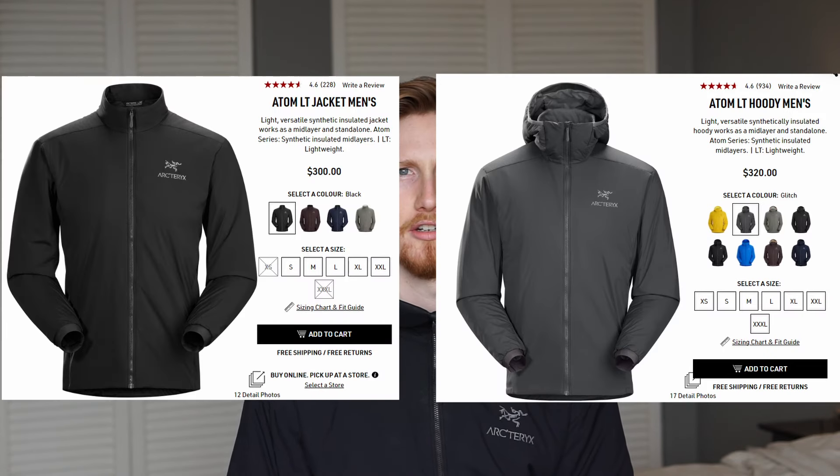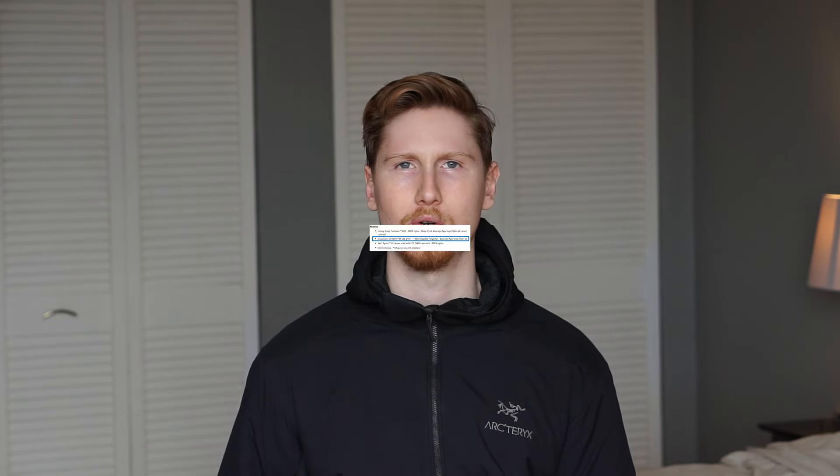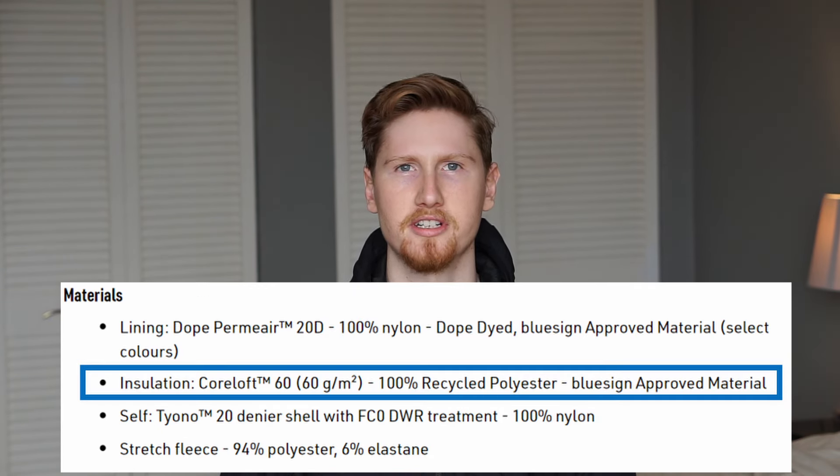However, does this come at a cost for its performance? Some important features of this jacket: it is classified as a synthetic active mid-layer, and it comes in both jacket and hooded options. For the insulation, as of Fall 2020, they have upgraded to the Korloft Compact material using 60 grams per meter squared. The new Korloft Compact is supposed to last much longer and maintain its loft in comparison to the old Korloft that used to be used in the Atom LT.